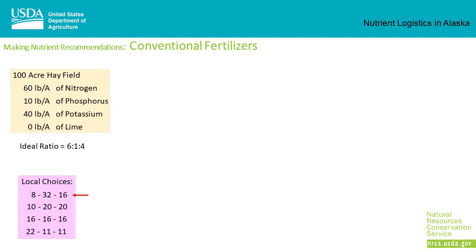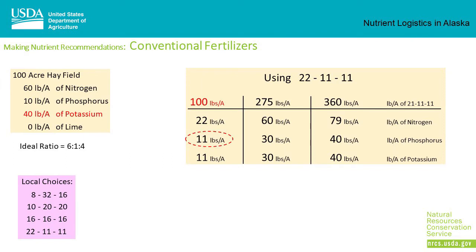When we look at the locally available materials: 8-32-16 is very high in phosphorus; 10-20-20 is both high in phosphorus and potassium; in triple-16, N, P, and K are all equal; in 22-11-11 there's more nitrogen than phosphorus and potassium, so this is the closest to our desired ratio. Using 22-11-11 at 100 pounds per acre, we're low in nitrogen and low in potassium, but we're right on target for phosphorus.